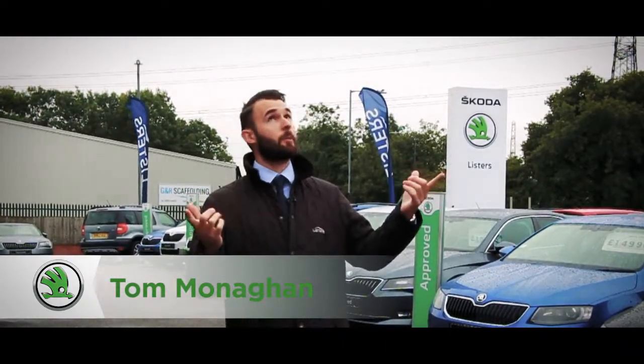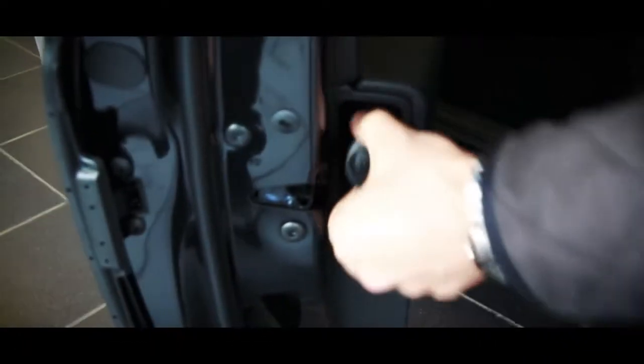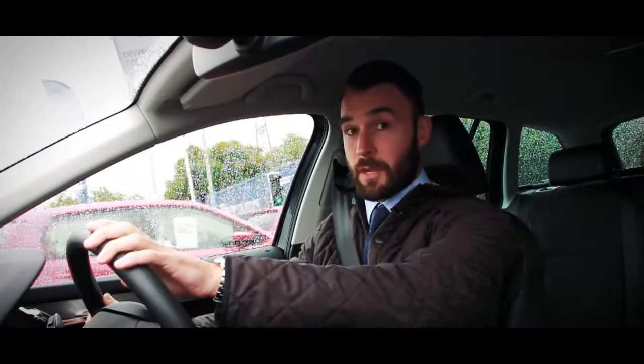Now, as usual, it's the height of the British summer and it's absolutely throwing it down, but Skoda have thought of that. In every new Skoda you get at least one umbrella. In the Kodiak and the Superb, you get two — one on the driver's side and one on the passenger side, and they live just here. On the rest of the range, they live just underneath the passenger seat, down here.